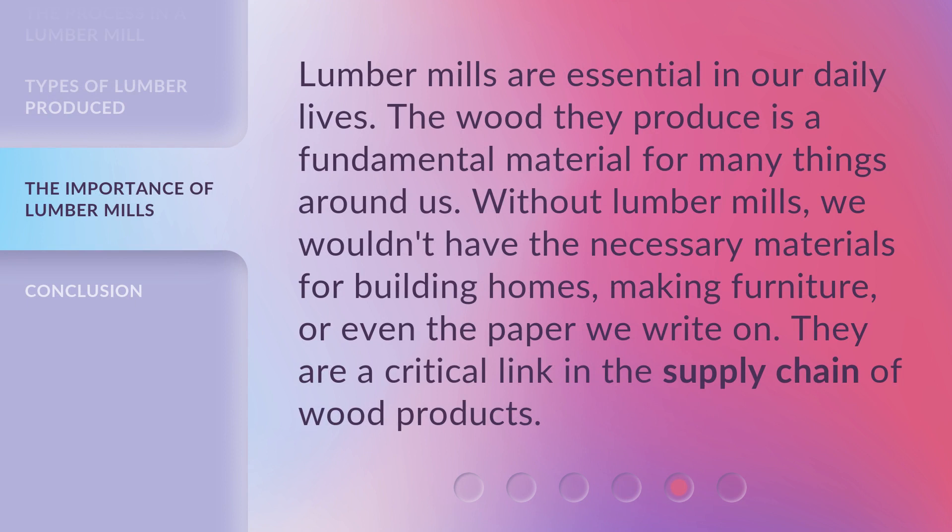Lumber mills are essential in our daily lives. The wood they produce is a fundamental material for many things around us. Without lumber mills, we wouldn't have the necessary materials for building homes, making furniture, or even the paper we write on. They are a critical link in the supply chain of wood products.